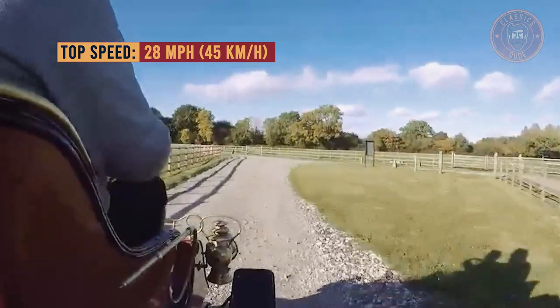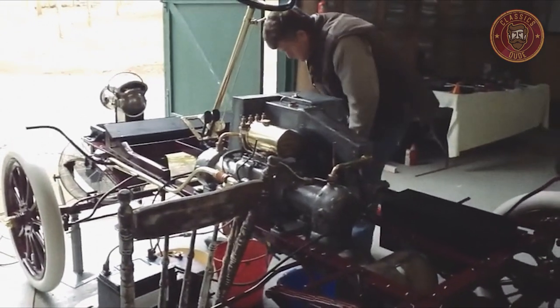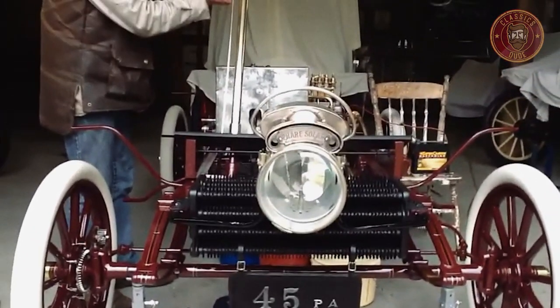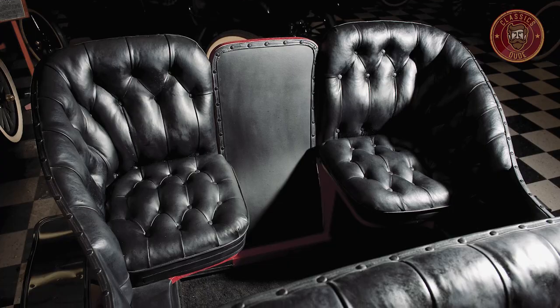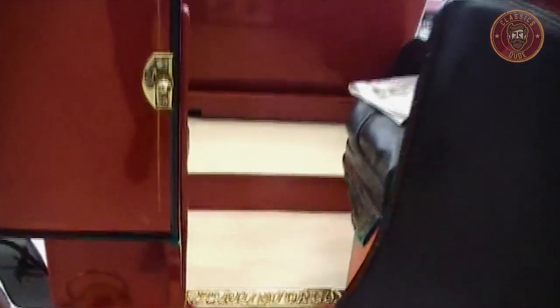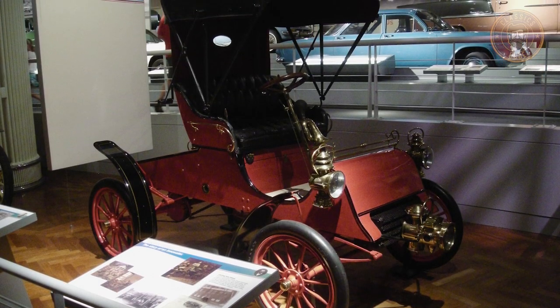It had a 32-inch (1.8-meter) wheelbase and was offered at a base price of US $750. Other features could also be added, including a two-seater tonneau, a $100 rear door, as well as a $30 rubber roof or a $50 leather roof.